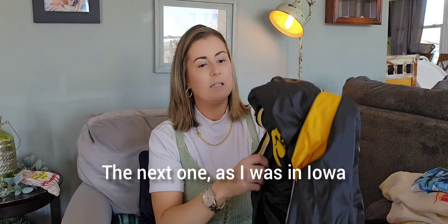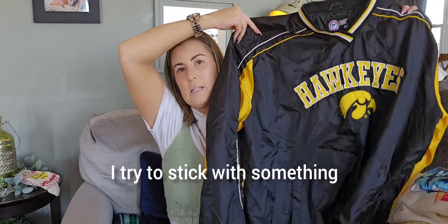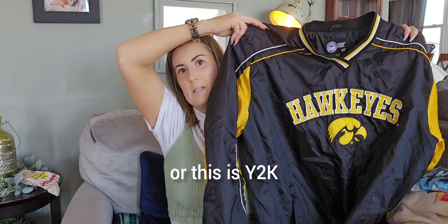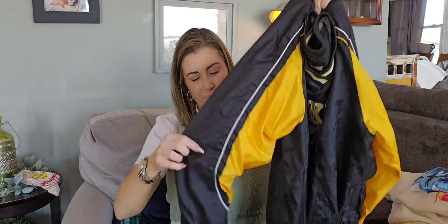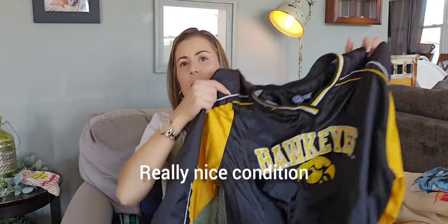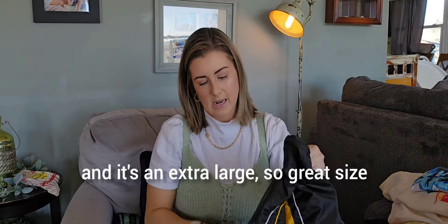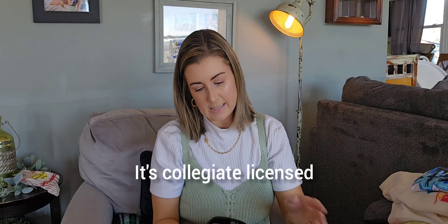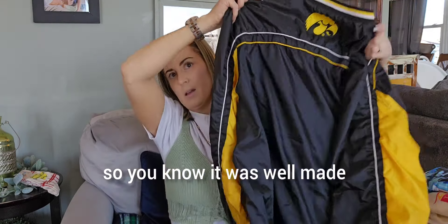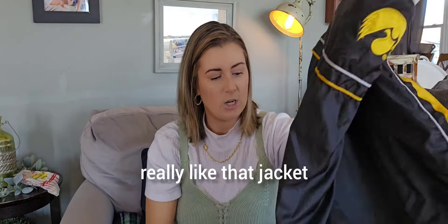The next one — as I was in Iowa, you can imagine I would find some Iowa Hawkeye stuff. I try to stick with something more substantial, and this is a Y2K Iowa Hawkeyes lined windbreaker in really nice condition. I went ahead and picked this up. It has pockets and it's an extra large, so great size. It's collegiate licensed, so it was well made and not just some one-off. I really like that jacket.